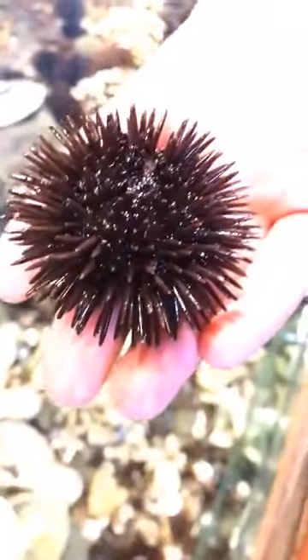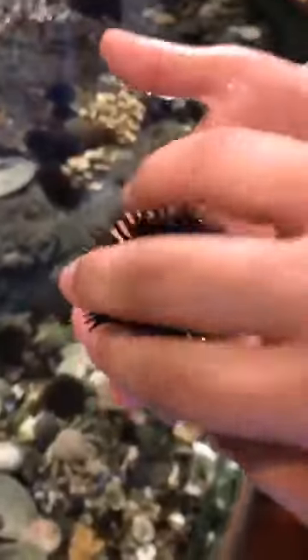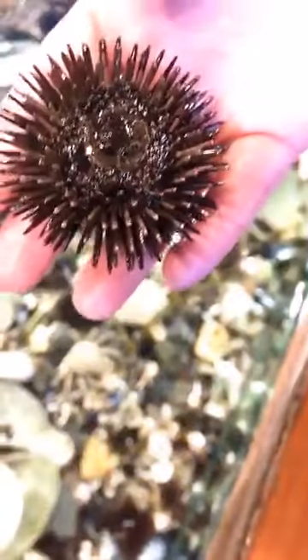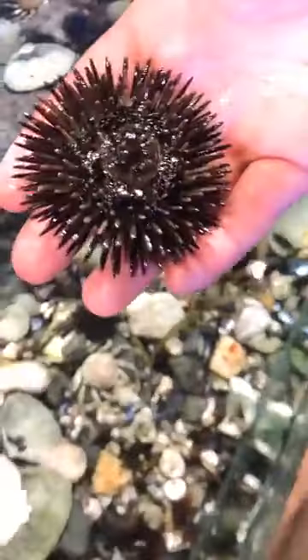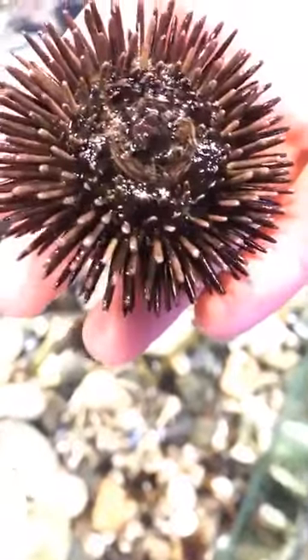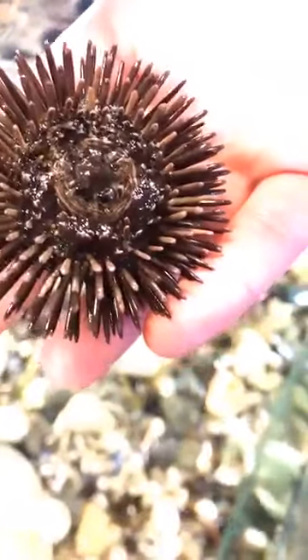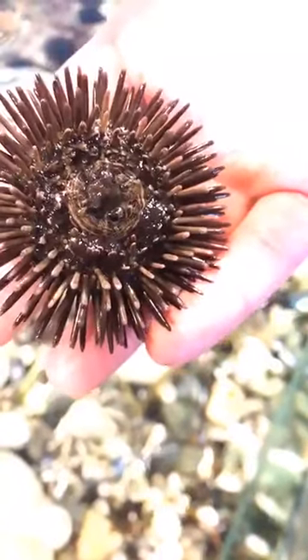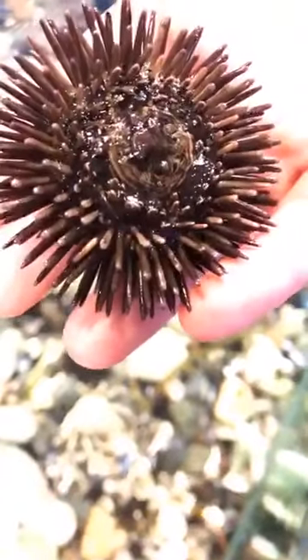Right now we're actually looking at the backside of our purple sea urchin, but if we want to see its mouth, we can flip this guy right on over. You can see his mouth right here in the center — he actually has a beak almost like a bird, and that's called an Aristotle's lantern. So if we're super lucky, we might be able to see it start to come out. I can actually see some of its spines starting to move, which is pretty cool. Do you guys see those spines moving?